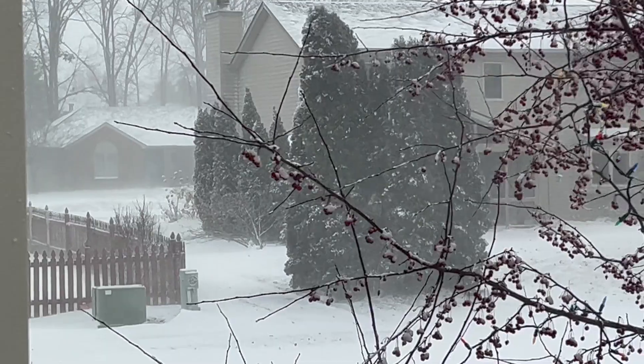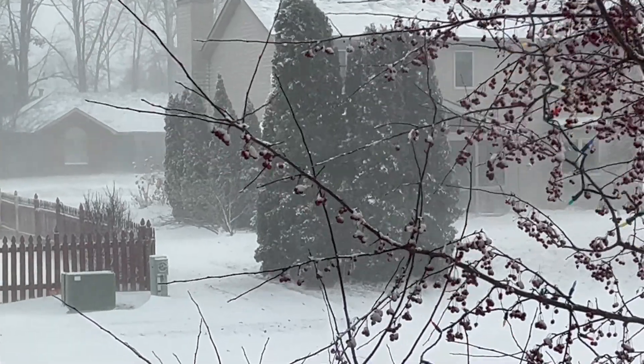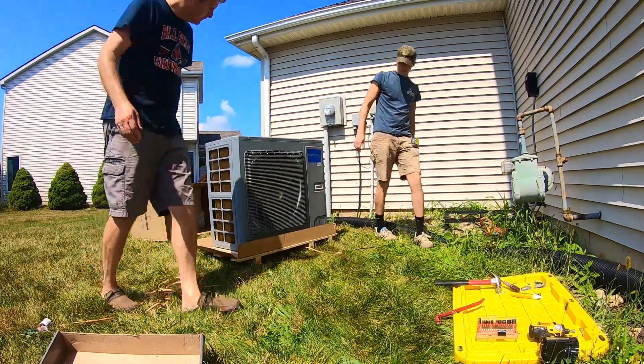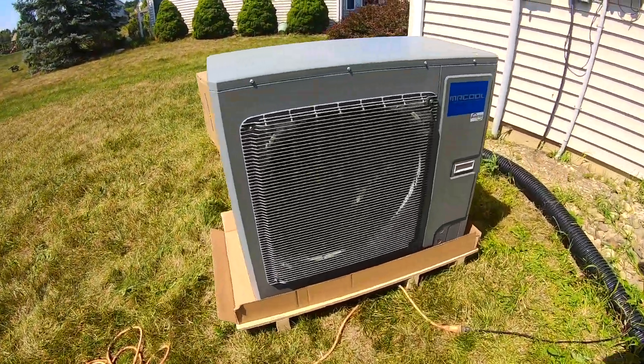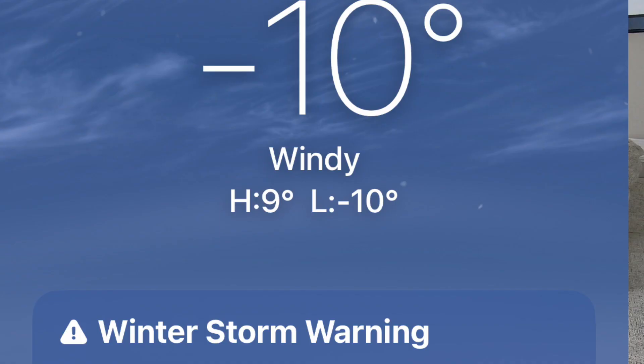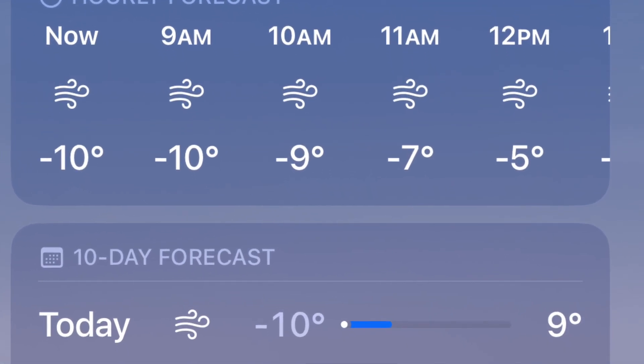So how well does a Mr. Cool universal heat pump really work in the winter, especially in the really cold temperatures? It's been three winters now since we first installed our Mr. Cool, and thus far the coldest it had been prior to this past week was minus nine. Up to now it's been absolutely phenomenal.